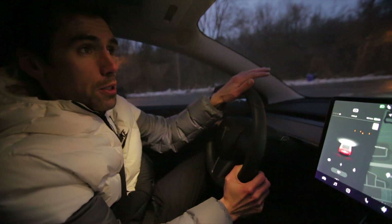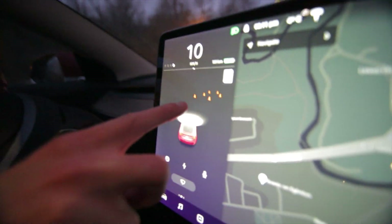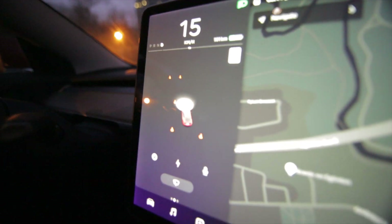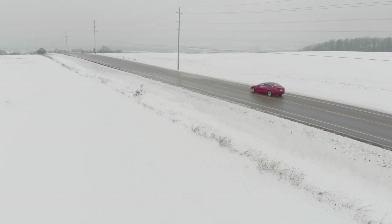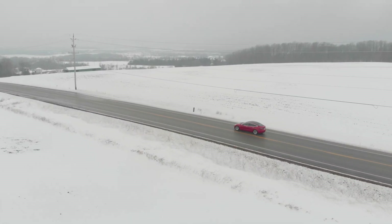I got the 2017.36 Tesla software update — the latest update — and this is absolutely crazy. I can see on my screen the pylons as I drive: there are pylons up ahead and they show up as pylons on the screen. As I drive through them too — absolutely insane.